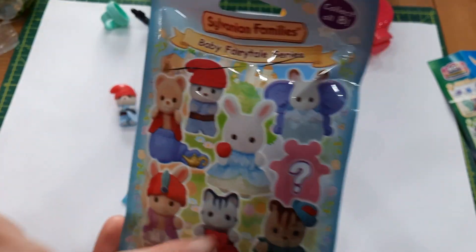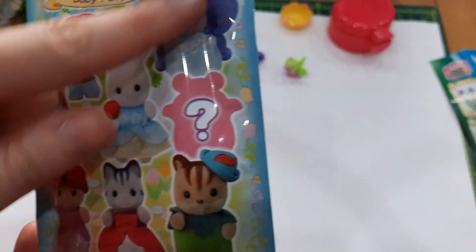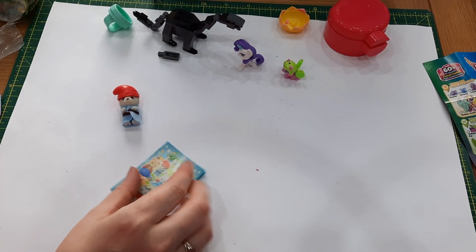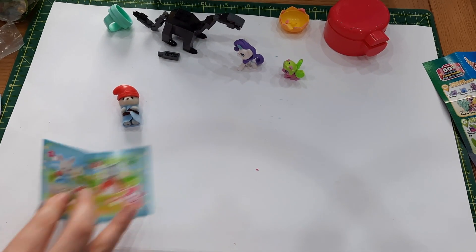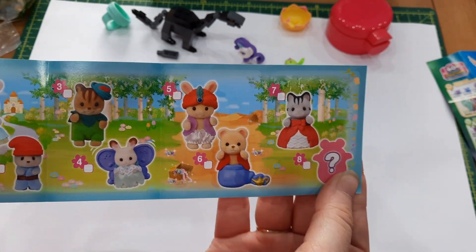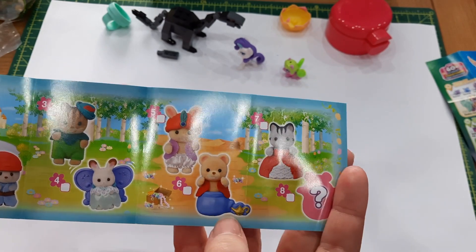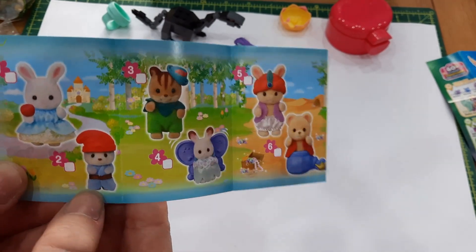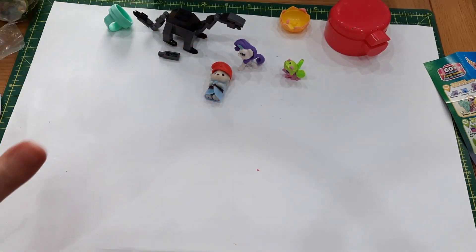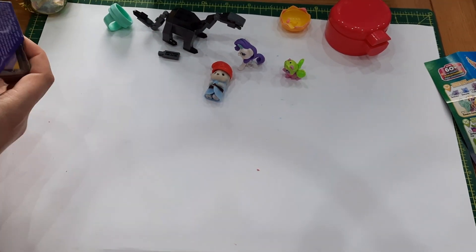I seem to be getting all guys. I still haven't gotten any of these three girls — it's a shame because I really want one with a dress, the dresses are so cute. I have number eight and the genie, and now this little guy here is number two. Hopefully no doubles — I'm happy enough. So now let's do the final one.